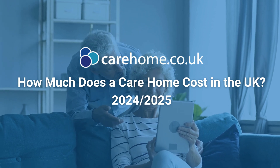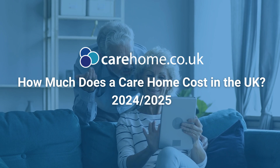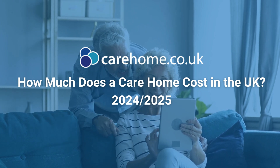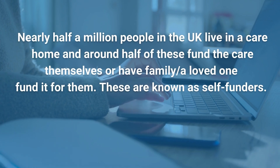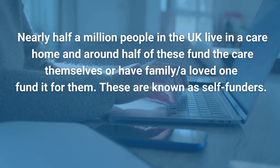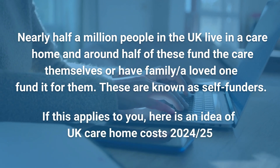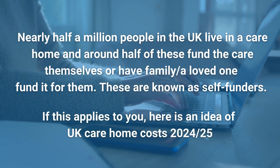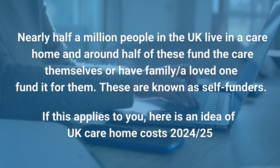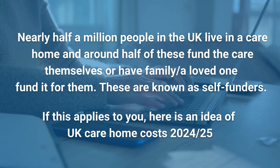How much does a care home cost in the UK for 2024 and 2025? Nearly half a million people in the UK live in a care home, and around half of these fund the care themselves or have family or a loved one fund it for them. These are known as self-funders. If this applies to you, here is an idea of UK care home costs for 2024 and 2025.